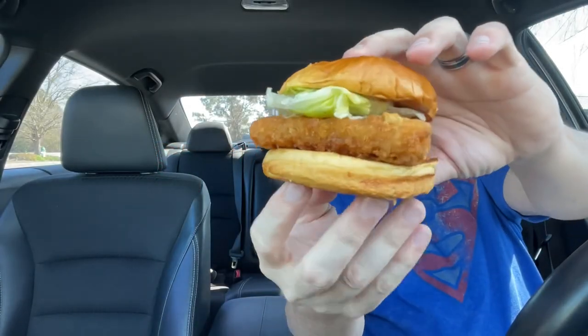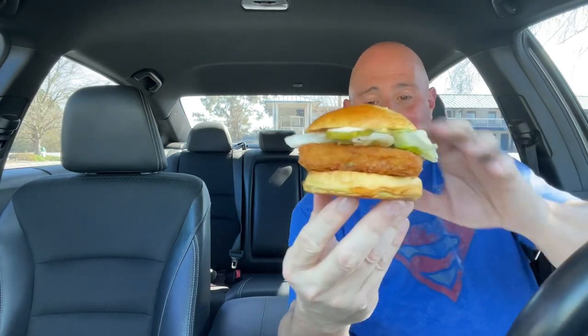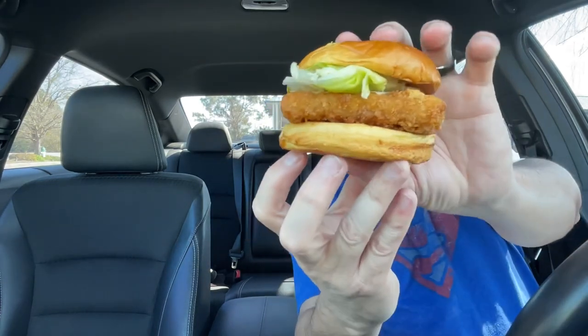All right guys, here it is — the fish sandwich from Sonic. I've had a hard time finding this thing. Jessica Smith told me in a comment that Sonic was bringing back their fish sandwich. I checked several locations and every single one said they weren't bringing it back, but I knew they were because I had seen a commercial for it. I kept checking and finally I found a Sonic that has this fish sandwich.